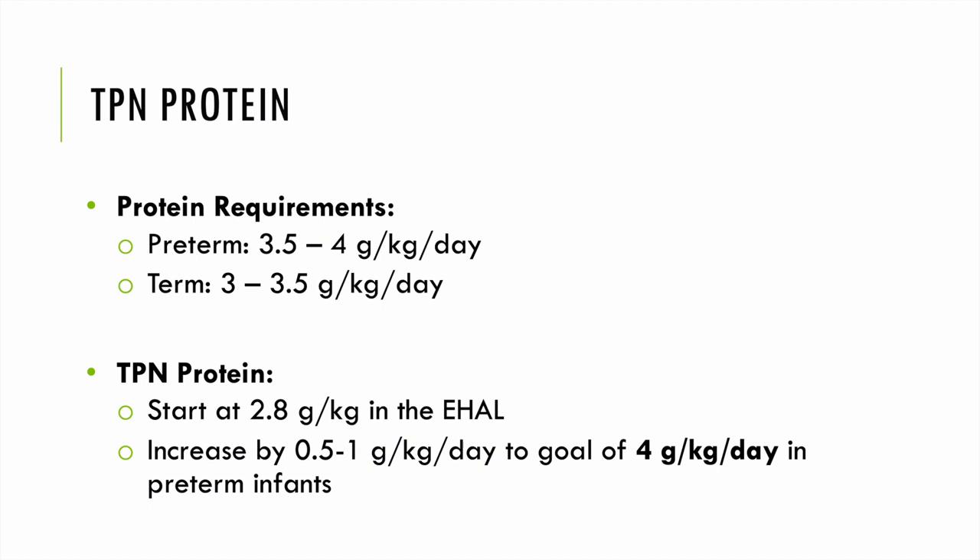With regard to protein: preterm babies typically have a goal protein of 3.5–4 g/kg/day. Their term counterparts normally need about 3–3.5 g/kg/day. We start at 2.8 g/kg in early hyperalimentation and increase by 0.5–1 g/kg/day until reaching a goal of 4 g/kg/day in preterm infants.